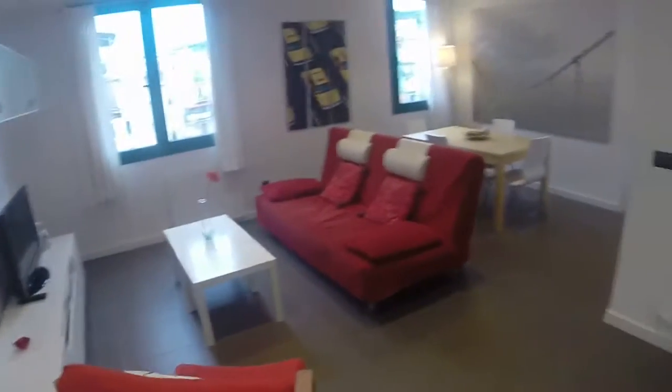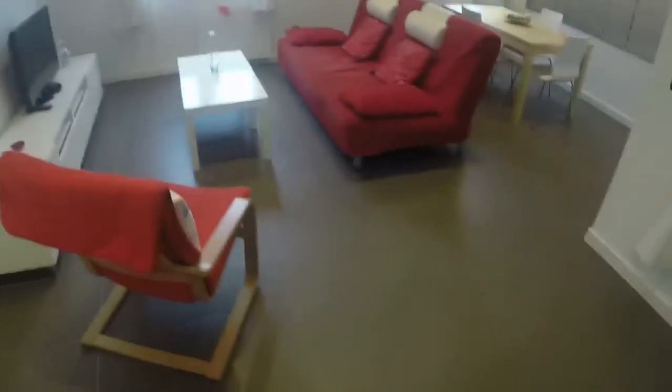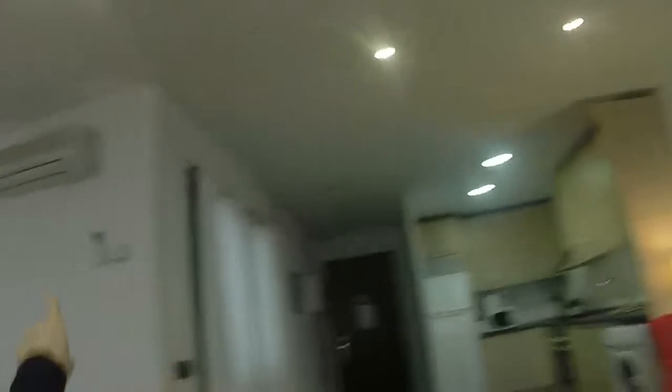And the living room is very nice. You have a lot of natural light because you are on the last floor of the building. There is a big sofa, maybe for four people, it's really big, and you can also convert it as a bed. You have a TV screen just in front, two tables, and another chair right here.